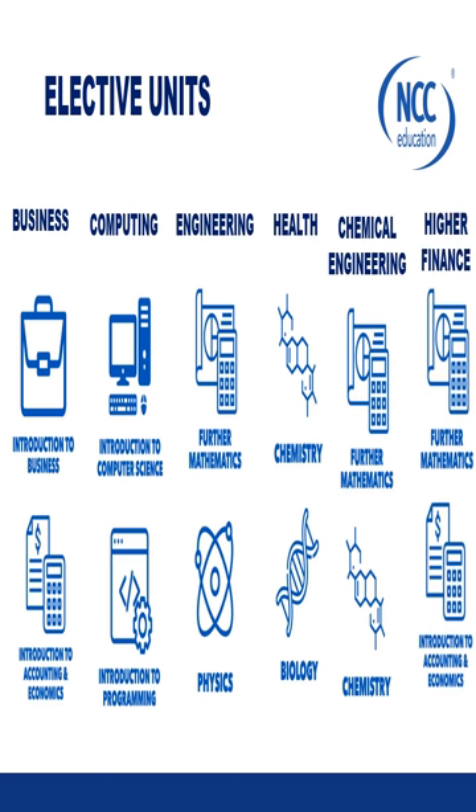Our arrangements with different universities are built on these streams, but that's not to say you can't mix them. For example, some students choose to take Introduction to Business and Introduction to Computer Science, and that is absolutely fine. They progress to very good universities which have business IT courses, though those universities would look at applications on a more case-by-case basis.